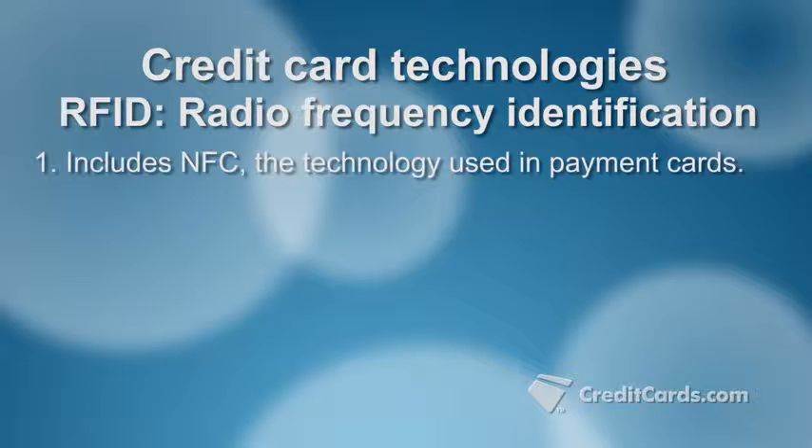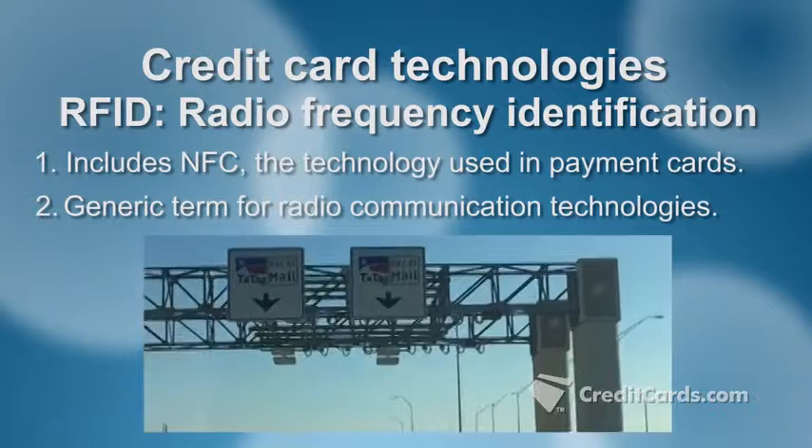RFID is actually the granddaddy of NFC and a generic term for technologies that use radio waves to identify people or objects. It also refers to the long-range communication technology that's in, for example, highway toll payment devices.